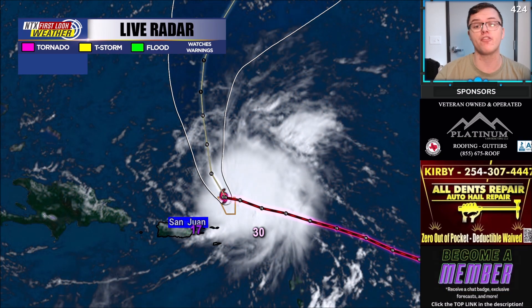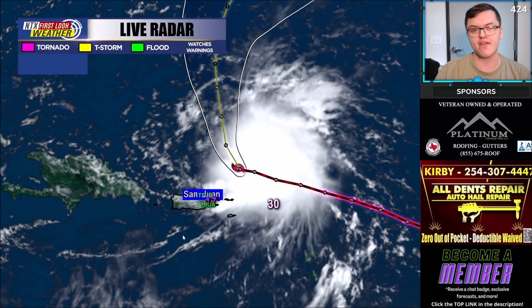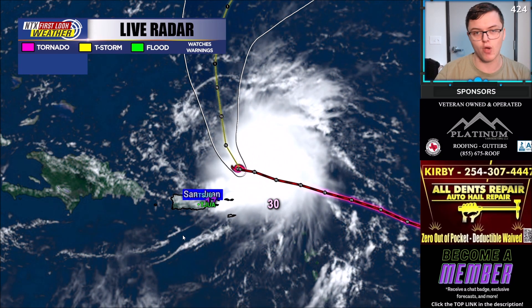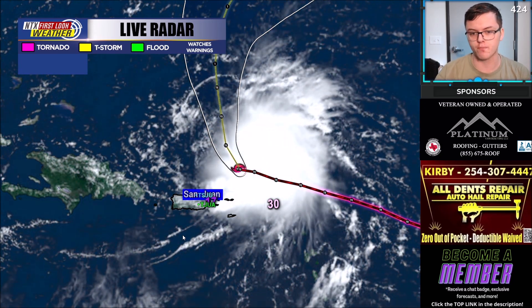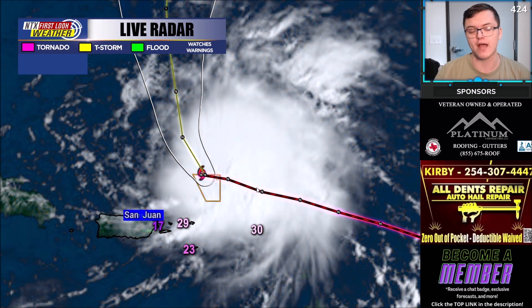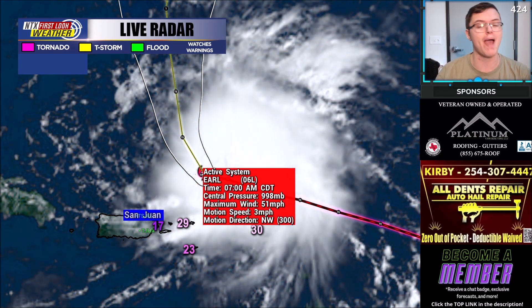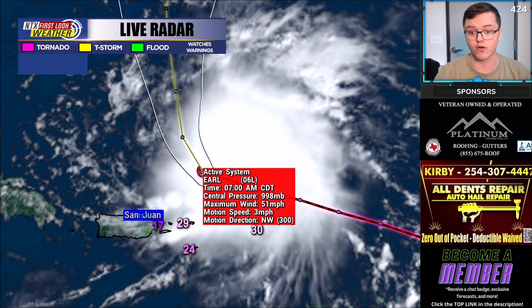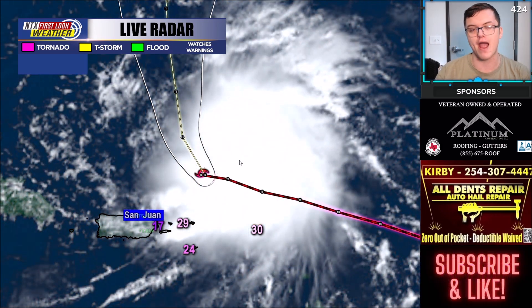Let's first start out with Tropical Storm Earl. As of right now, it's just north of Puerto Rico. It is producing very heavy rains — flooding rains even — to some areas like the Virgin Islands, and Puerto Rico is beginning to see more of that rainfall, especially in the northern portion of the island. It actually looks like a pretty decent tropical storm. Sustained winds right now are at about 50 miles per hour, but it is expected to rapidly intensify as it starts to shift its direction back out to the north. Pressure is just under 1,000, moving northwest at about 3 miles per hour.